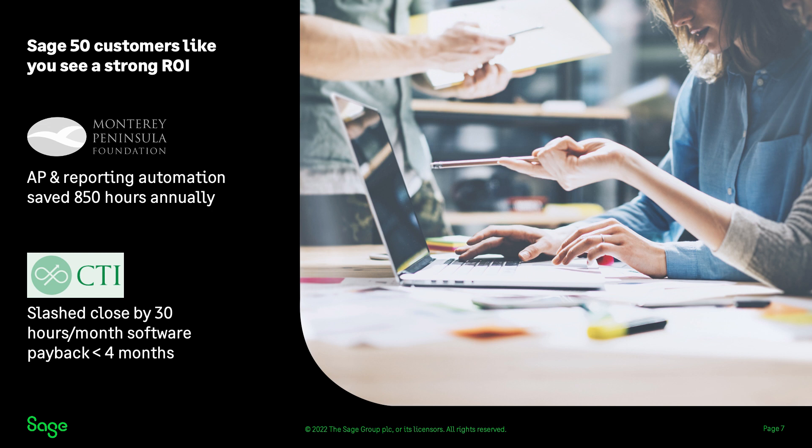The Monterey Peninsula Foundation was unable to report on which fundraisers were the most successful and efficient, plus they had a painful close. With Sage Intact, the accounting team saw improvements in AP and reporting, slashed their monthly close by 40%, and overall efficiency gains resulted in annual savings of $80,000. As CTI grew to be the top business in its industry, Sage 50 was unable to handle their increased transaction volumes. They had disconnected silos of data requiring duplicate data entry across project management and time tracking, but now they've slashed the close by 30 hours per month and software payback was less than four months.